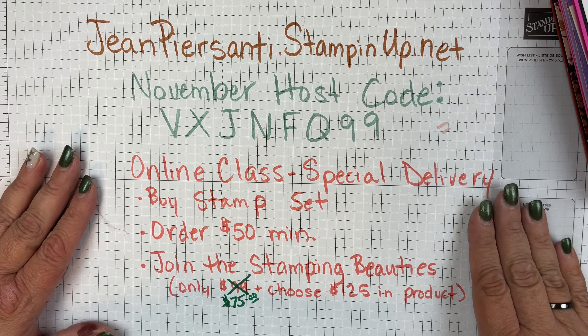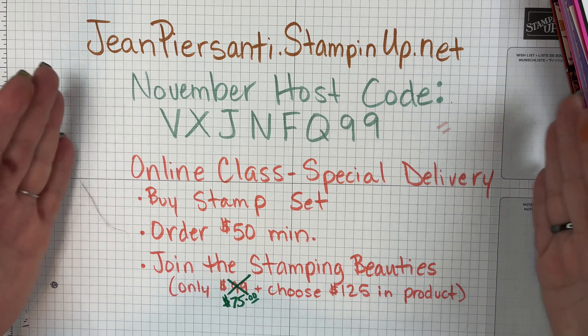And that's not including you guys — you guys are my beauties, always and forever. It's so nice to be on the Stampin' Up team. You can currently join my Stamping Beauties team for only $75, and you get to choose $125 worth of product. Just go to jeanpersani.stampinup.net or beautyandthestamper.com.